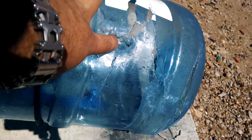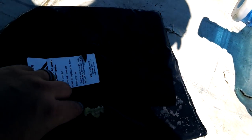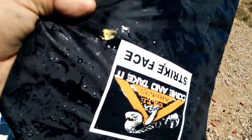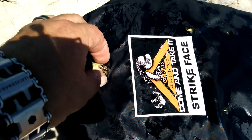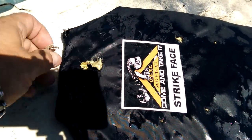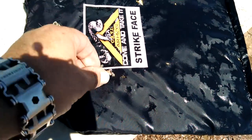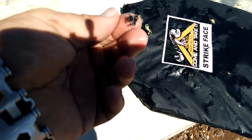There's some bullet fragments in there. Holy shit — they were actually both stopped. Or mostly. So this is the first one. This is the second one. That's a fair amount of the bullet right there. That black stuff looks like it's the carrier.